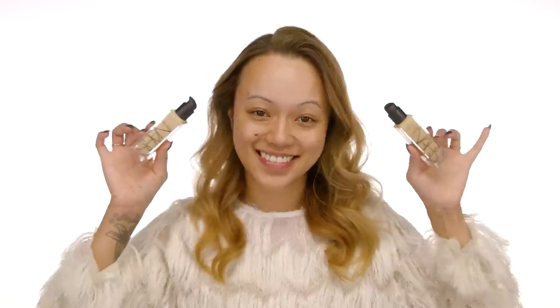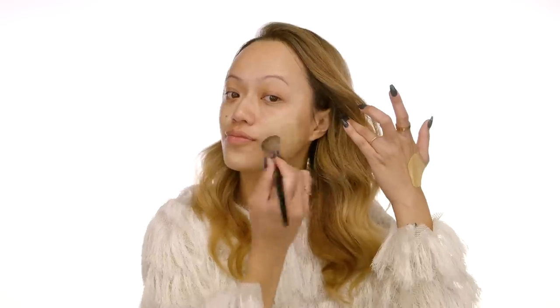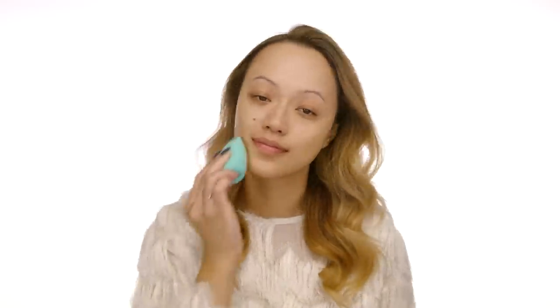Now I'm going to jump straight into my base using the new NARS Natural Radiant Longwear Foundation in Punjab and Stromboli. Stromboli is my summer color and Punjab is my winter color — I like to mix and match so I can control the warmth depending on the time of year. For this application I use equal parts, mix the two, then apply using my Sephora Collection number 56 brush all over my face, then use my beauty blender to blend and pick up any excess. This foundation gives you a luminous finish — I want dewy, I want glow for this date night. I'm probably going to dinner with dim lighting, so I want to make sure that glow shows.